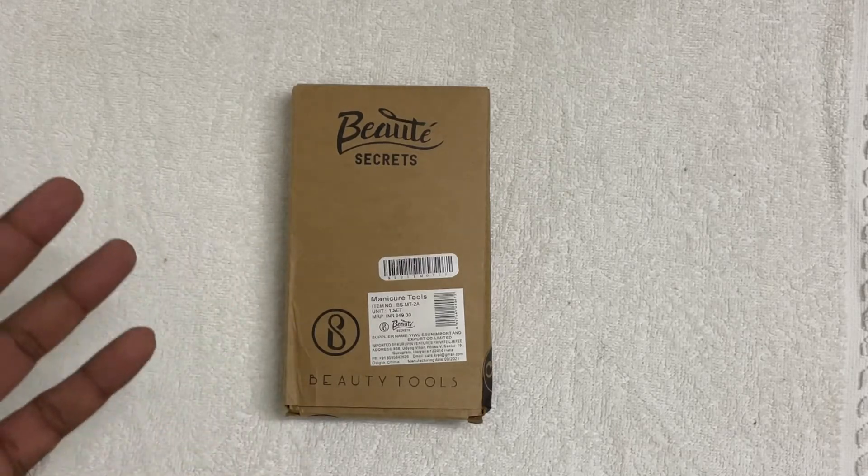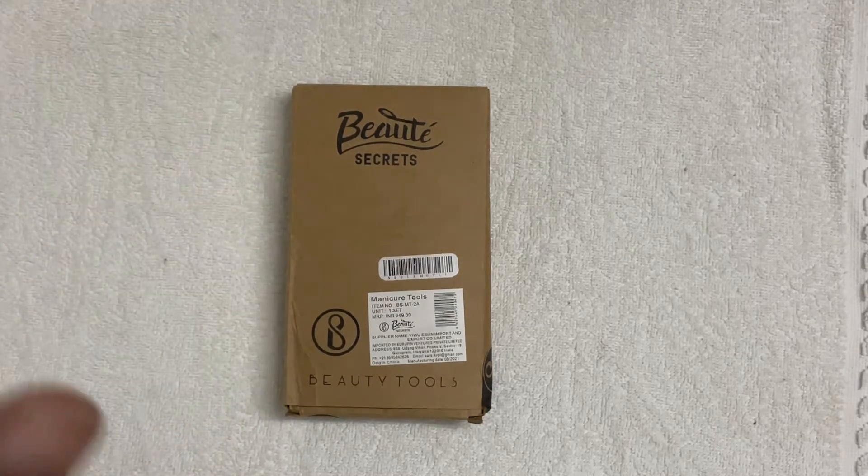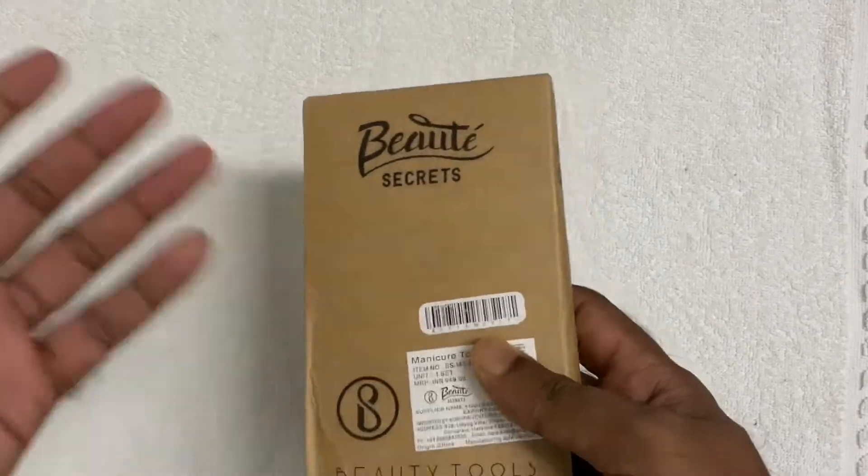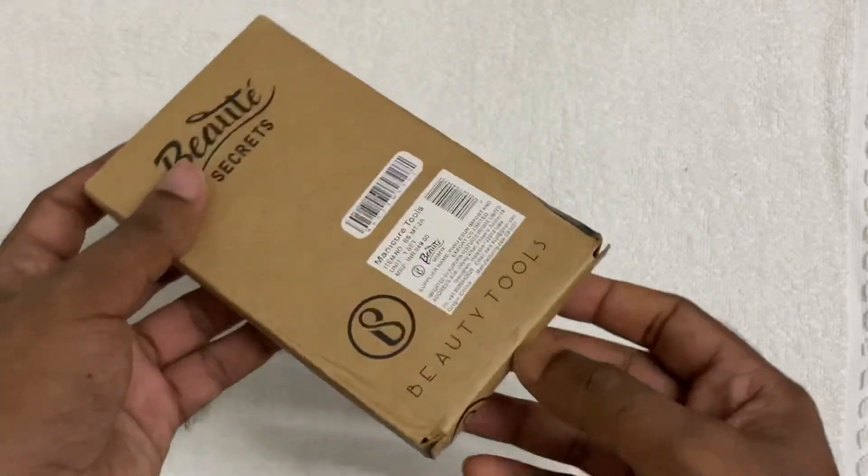Most people will be having a doubt — it's looking good, but how does it actually look? So we will do the unboxing as well as the review.